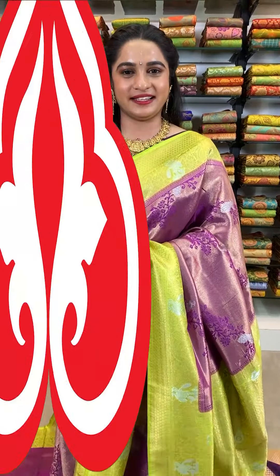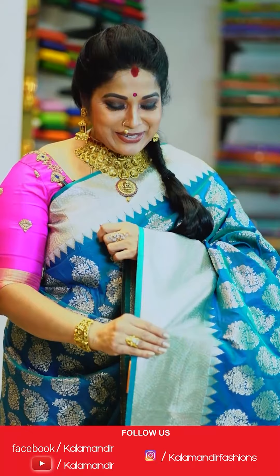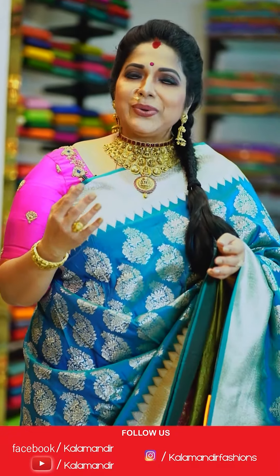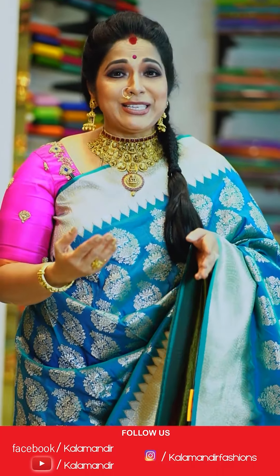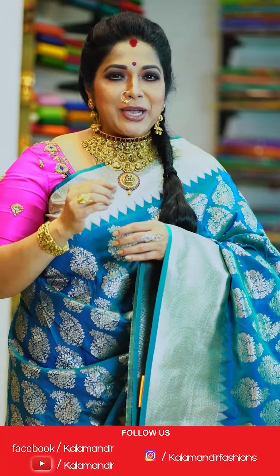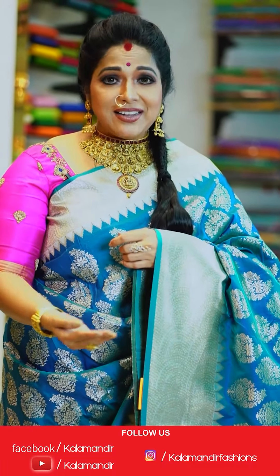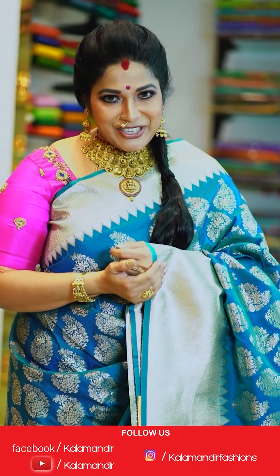Hello and welcome! I am Harita Jaki and we are currently participating in the Kalamandir Live Show. We are really happy to see our friends and family. We are very budget-friendly and always happy to meet you. You can follow us on Facebook and Instagram at Kalamandir Fashions.